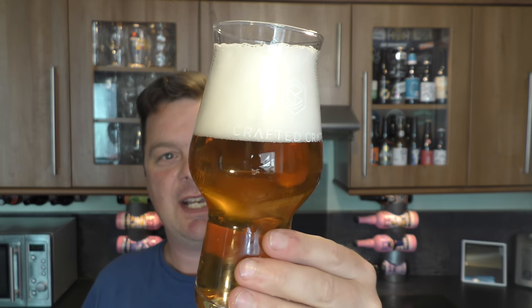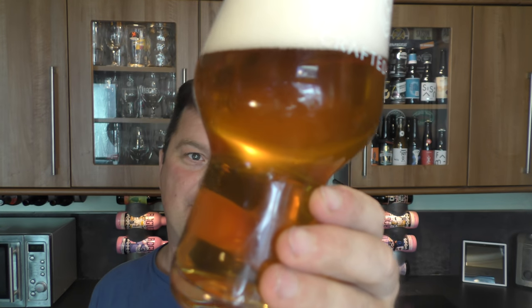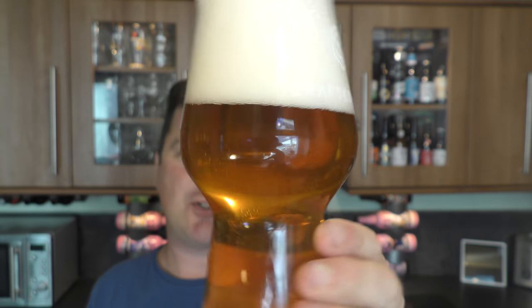We've got a three to four finger white head, slightly hazy amber coloured ale, good levels of carbonation. Let's get the aroma. Smells really, really good.